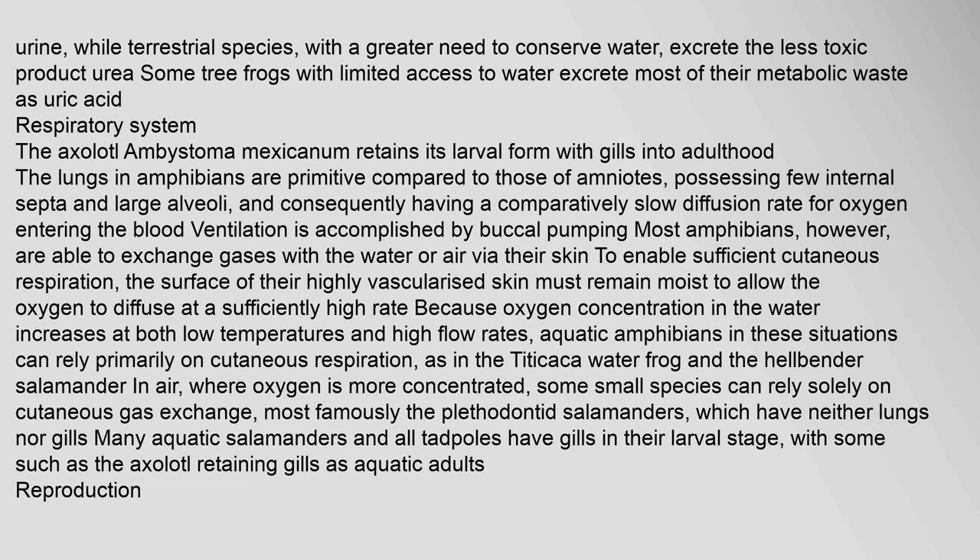The surface of amphibians' highly vascularized skin must remain moist to allow oxygen to diffuse at a sufficiently high rate. Aquatic amphibians in cold, fast-flowing water can rely primarily on cutaneous respiration, as in the Titicaca water frog and the hellbender salamander. In air, where oxygen is more concentrated, some small species can rely solely on cutaneous gas exchange — most famously the plethodontid salamanders, which have neither lungs nor gills. Many aquatic salamanders and all tadpoles have gills in their larval stage, with some such as the axolotl retaining gills as aquatic adults.